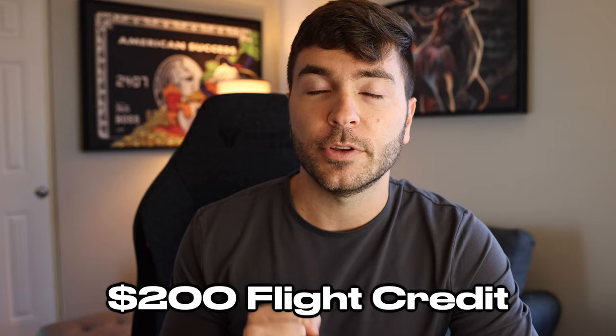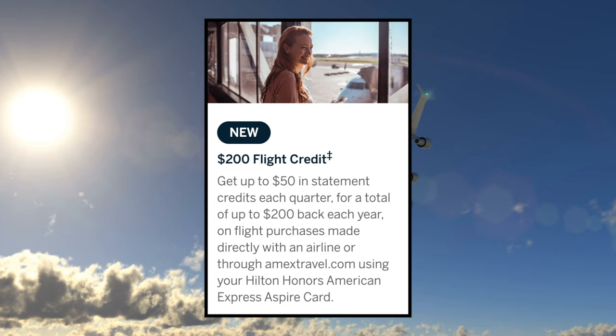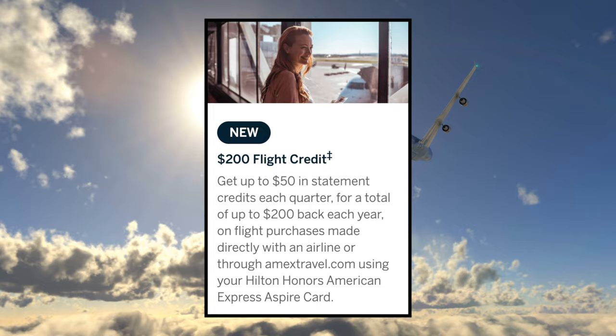There's also a brand new $200 flight credit. Previously this was $250 of airline fee credits, but this flight credit is a lot different. You can receive up to $200 back per year — $50 in statement credits each quarter on eligible flight purchases made directly with an airline or through amextravel.com using your Hilton Honors Aspire card. This credit is actually even more annoying than the previous one because again yes it's $200 of flight credits, but you can't use it all in one transaction. It's broken up into the four quarters per year at just $50 each quarter, so maxing out that credit might be rather difficult and you might only end up utilizing about half of it.